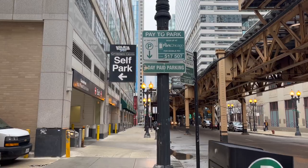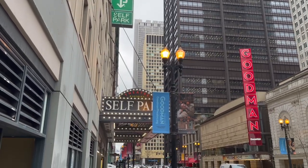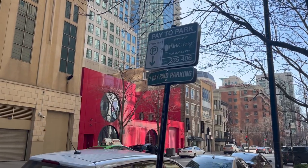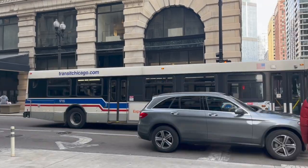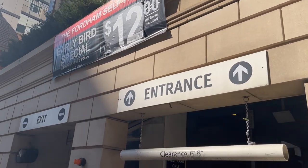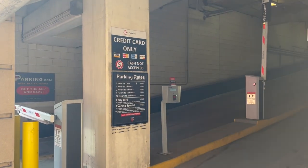If you're planning on bringing your own vehicle, I recommend downloading the SpotHero app before your trip, which will give you the best exclusive deals on self-park garages and lots. Parking downtown can be pricey, so the best advice I have about parking your car is to either leave it at the hotel or place where you're staying, or find a parking garage offering an all-day rate in a central location to the neighborhoods you'll be exploring.